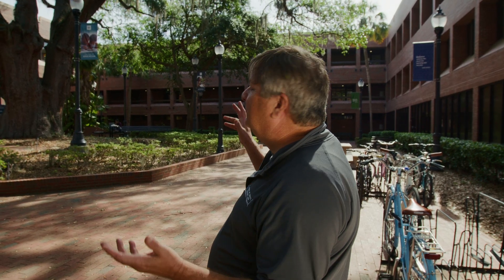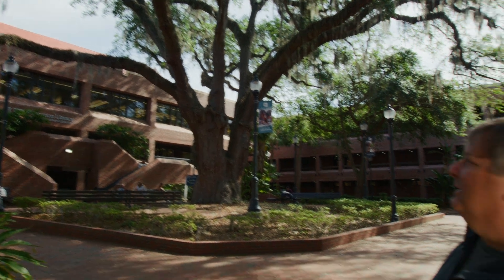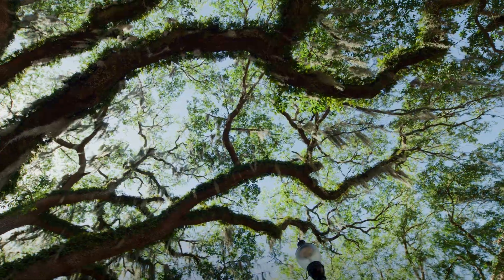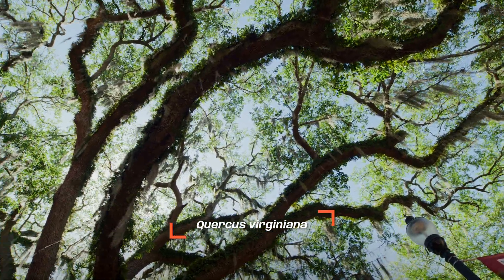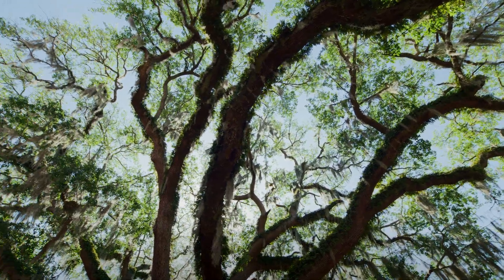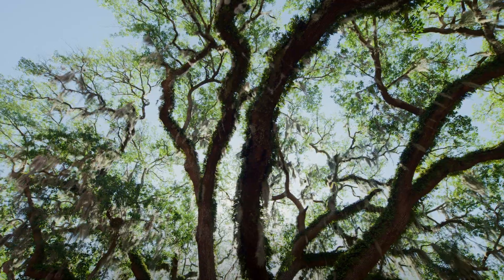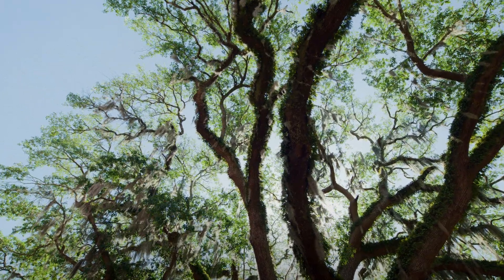What an awesome tree this is. We're over here in Norman Hall checking out this big giant live oak, and these are some of my favorite trees of all. Live oaks are iconic in the south. They're really great trees in Florida — we see them all over the place. They get huge and they're a really long-lived species. They can live up to 500 plus years old.